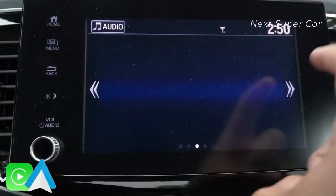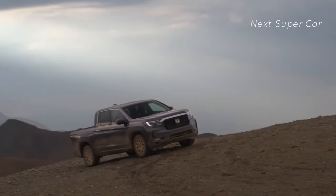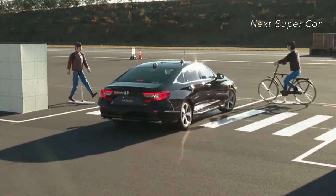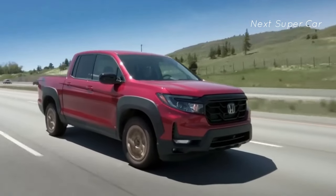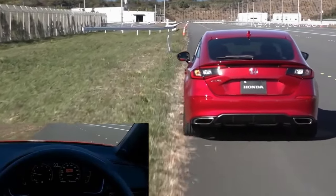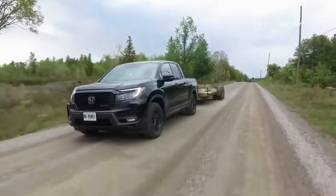New technology includes the Honda Sensing suite, featuring a collision mitigation braking system that detects pedestrians and vehicles ahead and automatically brakes. There's also a road departure mitigation system that applies steering and braking corrections if you go off the road or drift into the oncoming lane.